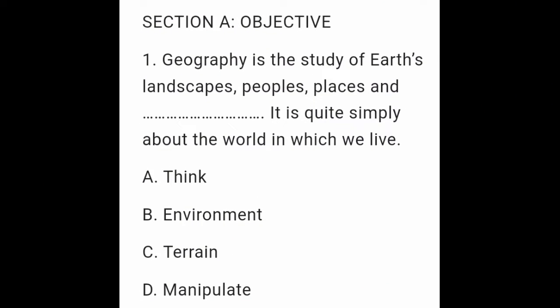Section A – Objective. Question 1: Geography is the study of earth's landscapes, people's places, and it is quite simply about the world in which we live. A. Think. B. Environment. C. Terrain. D. Manipulate.